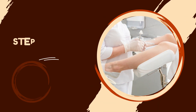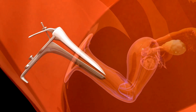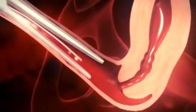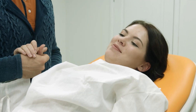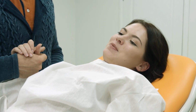Step 6: Embryo transfer. Embryo transfer is placing one or more embryos into the woman's uterus, where they can implant and grow into a baby. It is usually done using a thin catheter that passes through the cervix and deposits the embryos in the uterine cavity. The procedure is painless and does not require anesthesia. The number of embryos transferred depends on the embryo stage, embryo quality, maternal age, and patient preference.